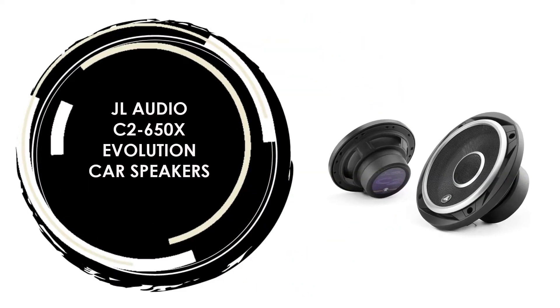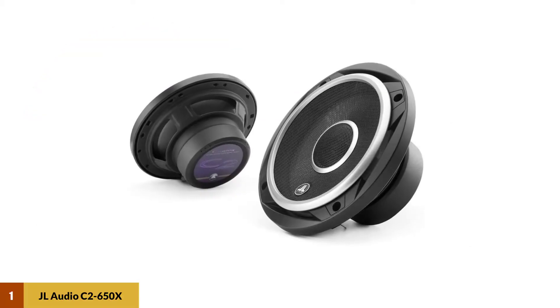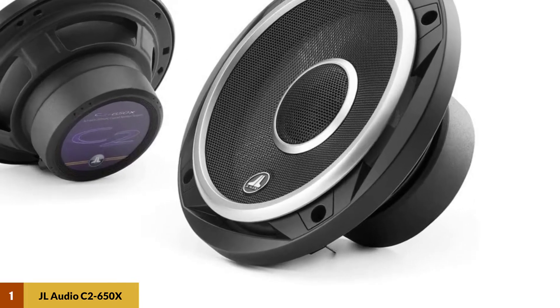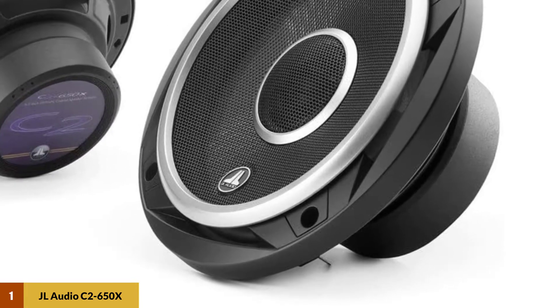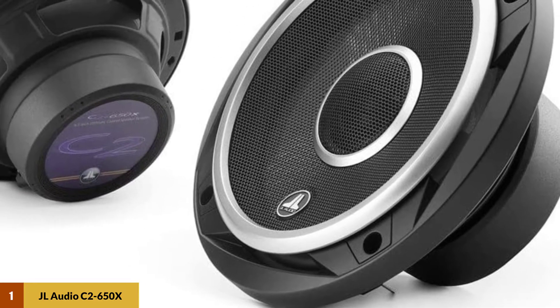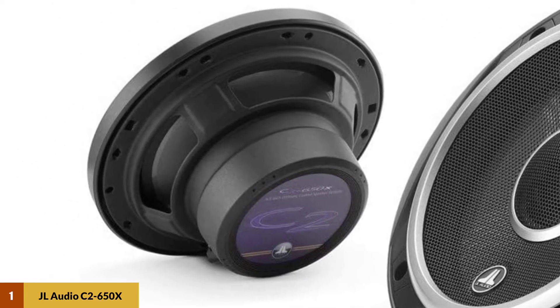At Number 1: JL Audio C2-650X Evolution Car Speakers. The C2650X Evolution Series are 6.5-inch two-way coaxial speakers, featuring a 6.5-inch subwoofer and a 0.75-inch silk-dome tweeter. Designed to deliver high-frequency detail, smooth mid-range, and powerful mid-bass.